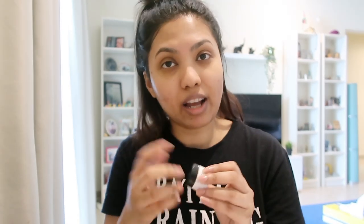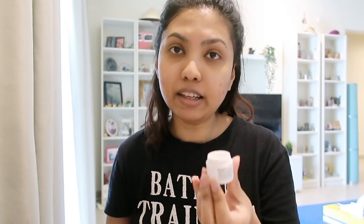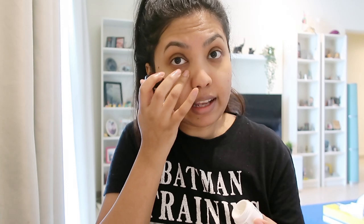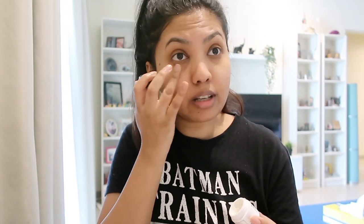It dries up so quick! Now that I've applied the serum, the next thing I do is apply an under eye cream because I have dark circles. It's from the company called Belif — it's called the Moisturizing Eye Balm. I actually didn't buy this; I got it as a sample when I purchased the moisturizer from the same company. The one I usually use is from Innisfree.